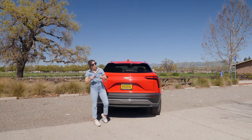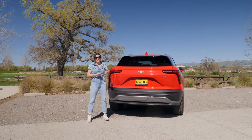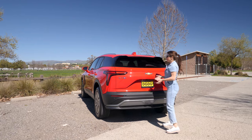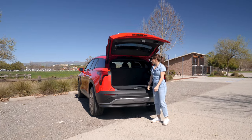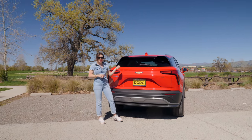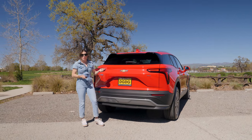A couple of cool things that the comfort and convenience package are going to get you are some additional trailering resources — like a hitch view and hitch guidance to make it easier to connect a trailer to your Blazer EV. And my favorite is the AutoSense power liftgate, a hands-free liftgate system. When you approach the vehicle with the key fob in your pocket, you don't even have to take it out — it'll sense the key, chime three times, and open your liftgate. This is turned off from the factory and easy to toggle from your infotainment system, or press and hold the button to deactivate it in case you don't want your trunk popping open every time you walk up to it.